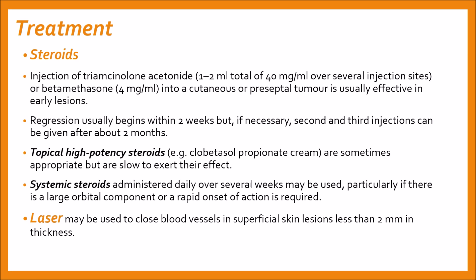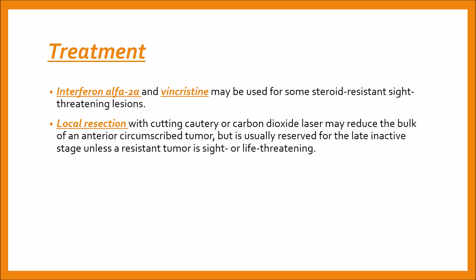Lasers may be used to close blood vessels in superficial skin lesions less than 2 mm in thickness. Other modalities of treatment include interferon alpha-2a and vincristine, which may be used for some steroid-resistant, sight-threatening lesions. Local resection with cutting diathermy or carbon dioxide laser may reduce the bulk of an anterior circumscribed tumor but is usually reserved for the late inactive stage unless a resistant tumor is sight- or life-threatening.